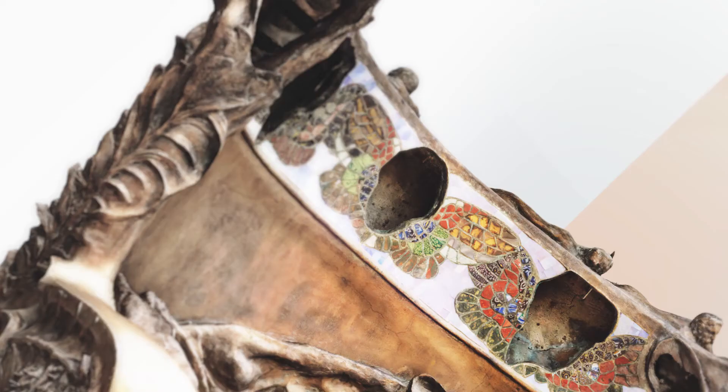Achate, Jaspis und Perlmuth — unterlegt mit Goldfolie und in die Mosaikstreifen eingearbeitet. Agates, jasper, and mother-of-pearl, underlaid with gold foil and worked into the mosaic strips.